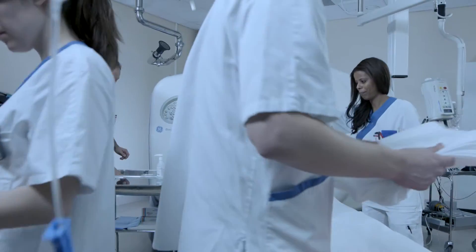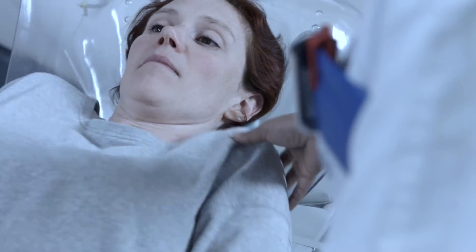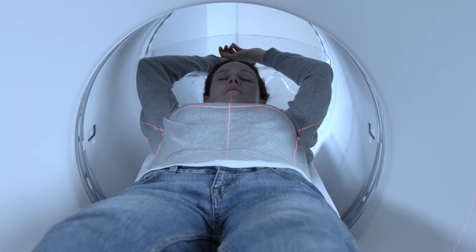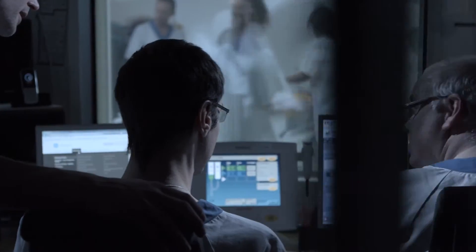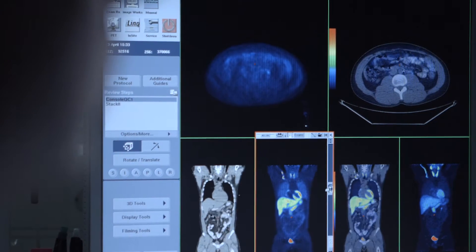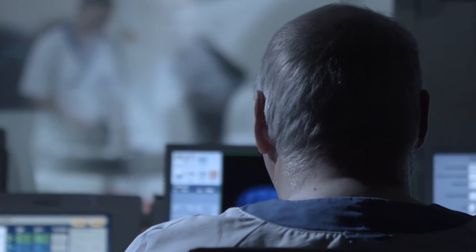PET — one of the most advanced and powerful diagnostic tools available today. Every day, thousands of patients all over the world receive targeted treatment thanks to PET imaging, or positron emission tomography. PET offers real-time biological information in ways that other imaging techniques cannot, helping physicians determine a patient's treatment pathway with enhanced and improved information.